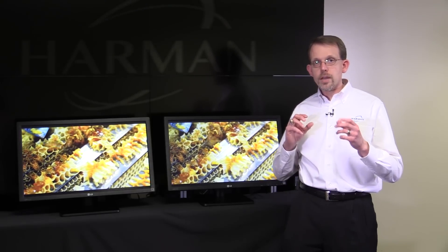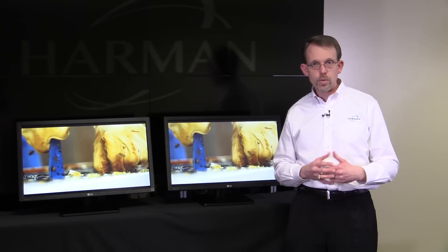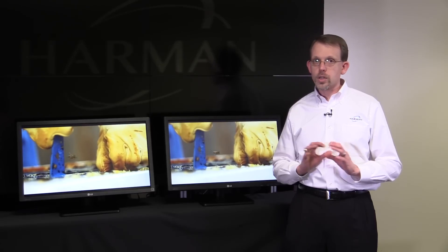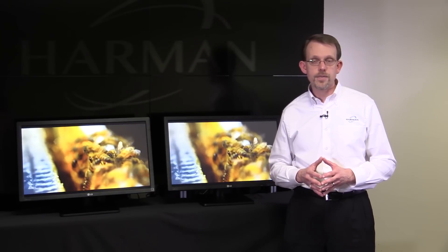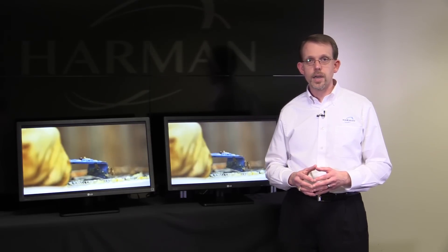So when you bring together the fact that you can get very good quality video at low latency while using your same infrastructure, you can see that there are a lot of benefits to a solution like this. And if you'd like to learn more about the SVSI 4K solution, please visit us at amx.com/SVSI.